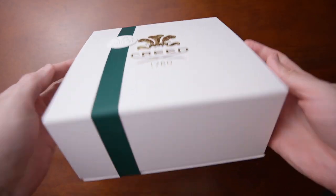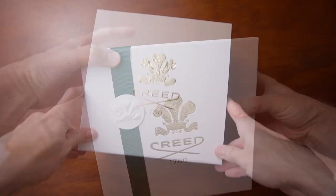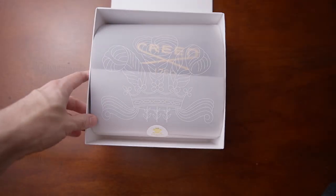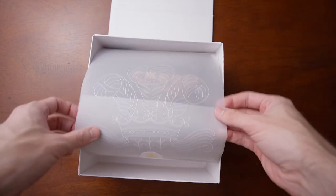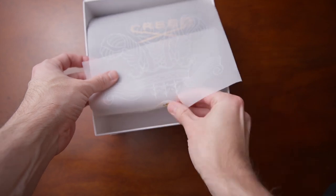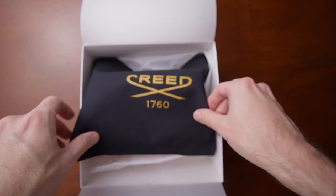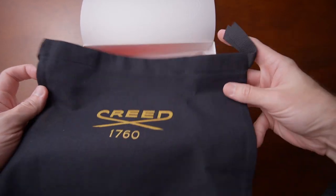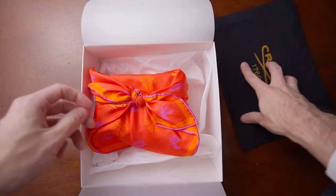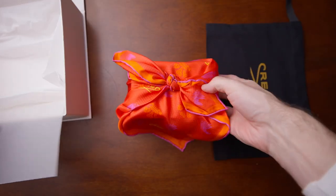There's a nice little ribbon on the outside, and the box has magnets — a nice little touch. Even though it's something I'll ultimately throw away, I think it's really cool when they spend time on their packaging. The little paper on the outside is really neat, has a little crest, and the sticker does as well. On the inside I have a little cloth bag.